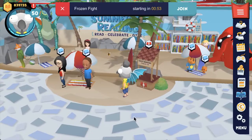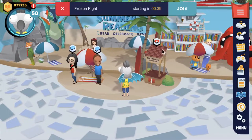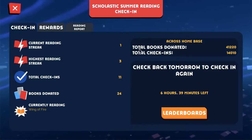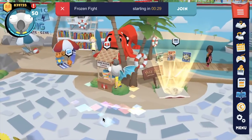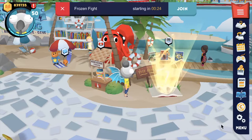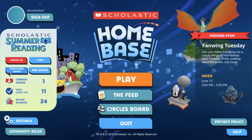Along with these characters you can talk to in the summer reading zone, you can also access all of those buttons that were on the main menu right here in the zone. So right here is the check-in booth — if you click on that, you'll see it opens the same check-in page we saw earlier. We've also got the read-aloud videos and the free books, both of which had buttons on the main menu as well. I'm going to go back to the main menu now and take you through those buttons.